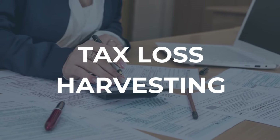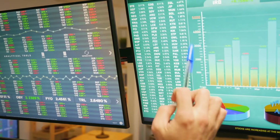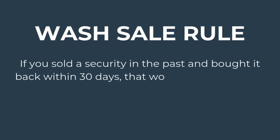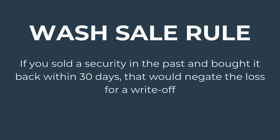Also, with a taxable account, you could take advantage of something called tax loss harvesting. For example, if you have a mixture of securities inside the account where one may be up and the other may be down, you could consider selling those securities at a loss to offset selling some securities at a gain. You would need to avoid what is called the wash-sale rule, which means if you sold a security at a loss and then bought it back — or something substantially similar — within 30 days, that would negate that loss write-off.